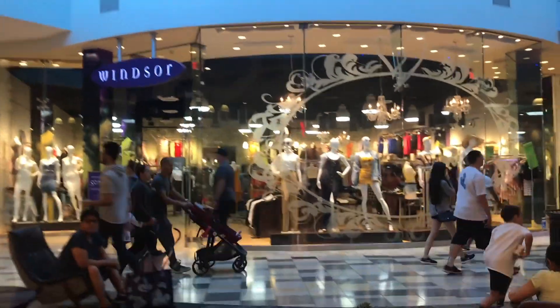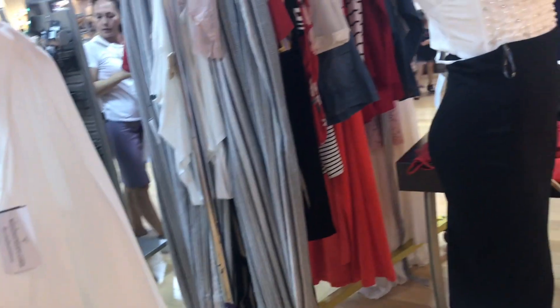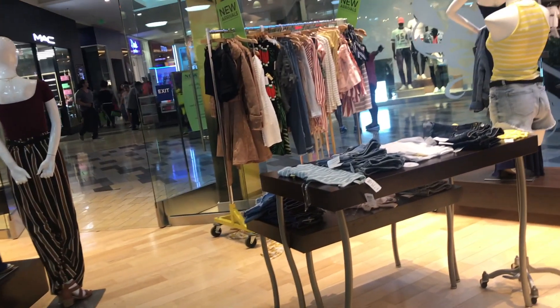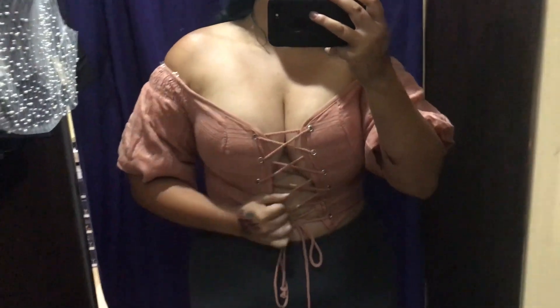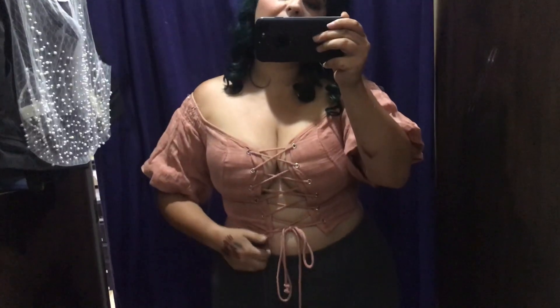Now this is going to be a massive Windsor dressing room — actually from two separate occasions. I decided to compile them all into one because it'd be kind of boring to do two separate Windsor hauls. So this shirt is so cute, it's in a size large, but it almost looks pornographic on me. A lot of people on Snapchat were telling me to buy it, but I did not buy it because I would never wear it out in public — I did not feel comfortable in it.